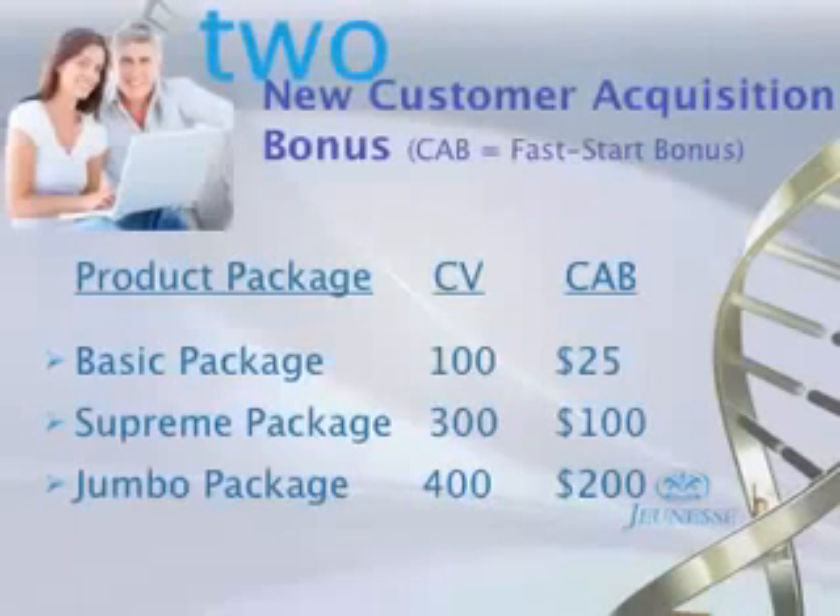In terms of building a team, that's where you're going to gain leverage. By starting to assemble that team, you're going to be able to earn money right away through our new customer acquisition bonus — basically a fast start bonus. When you enroll someone in our company, they're going to buy one of four product packages. There's a basic pack, about $250 worth of product, which pays you $25. The Supreme Package is about $600 worth of product for $499, putting 300 PV points in the plan and paying you $100. That's how you can earn money right away.